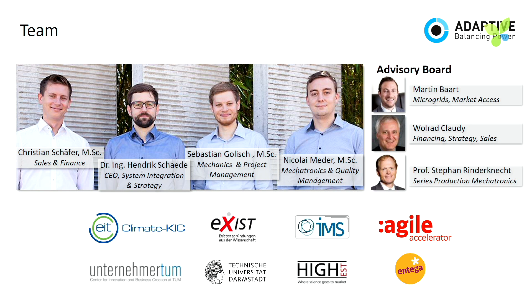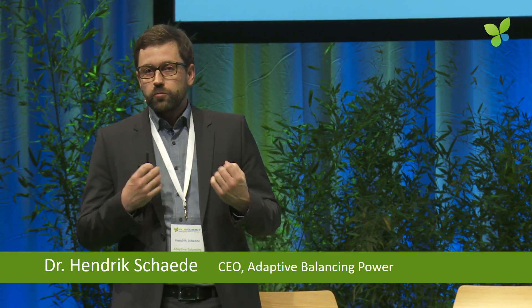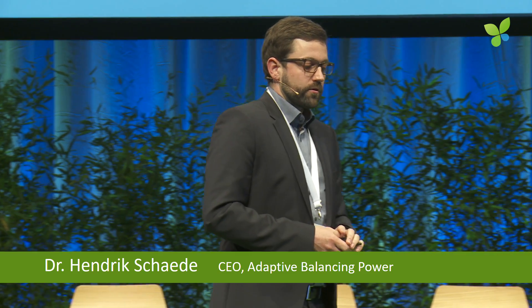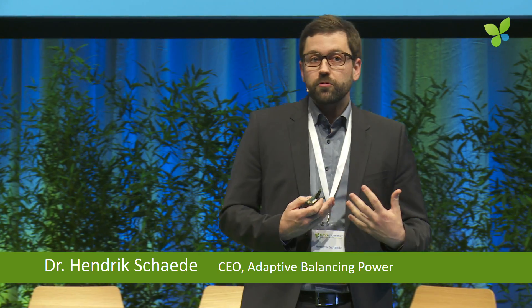We have four founders. I started in 2009 and asked three of my former students at the university whether they wanted to start the company with me. Christian worked for a German utility for two years, so we know our customers very well. Then there's Nico and Sebastian — pure engineers bringing the system together. We also have an experienced advisory board, because as a startup we don't know everything about starting a company and need experts helping us.